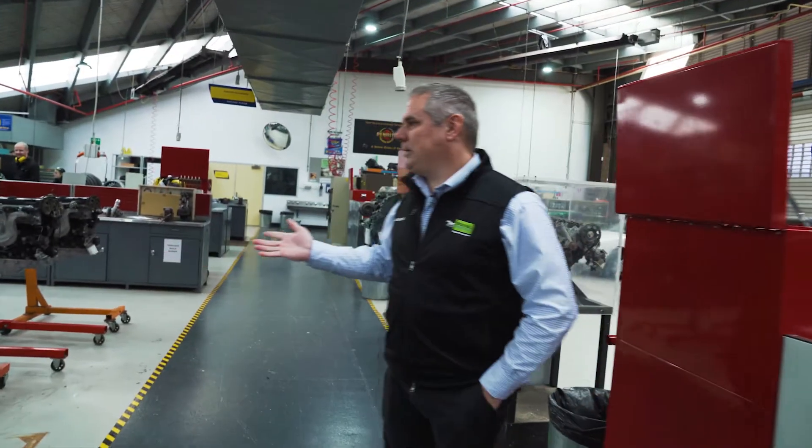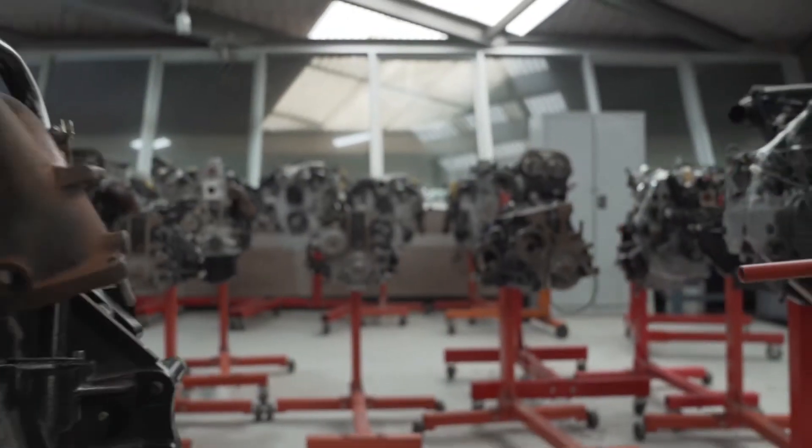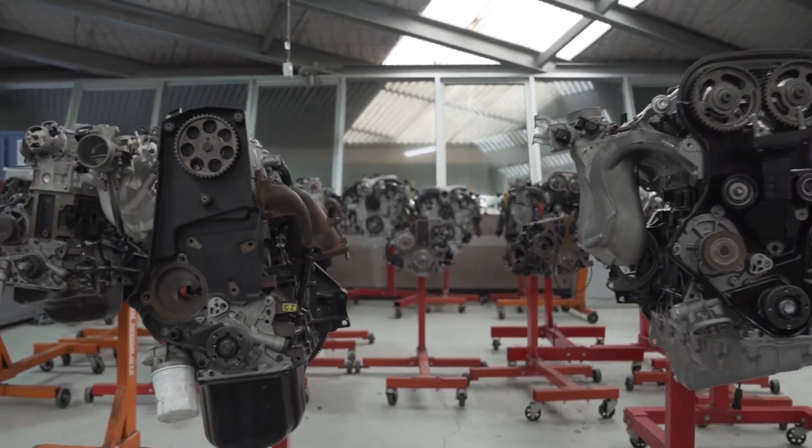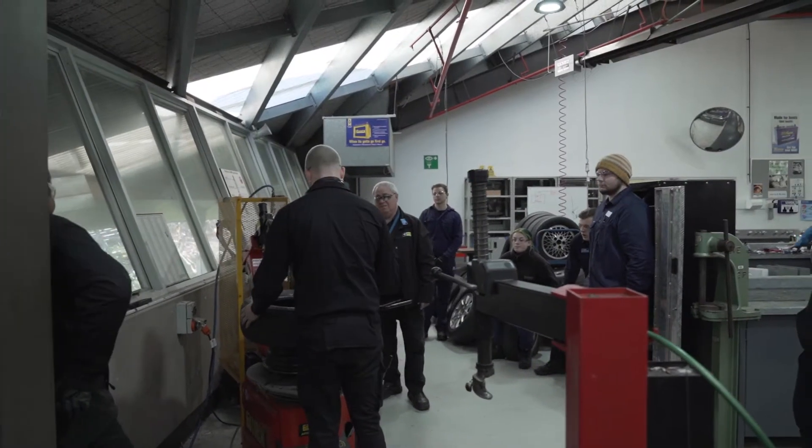An engine area here. This is where the guys will pull things apart. They'll do tools and equipment, they'll do measuring, work out the configuration of the engines, timing belts, water pumps, all that sort of thing.